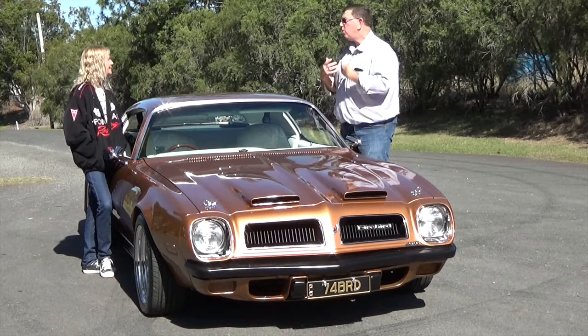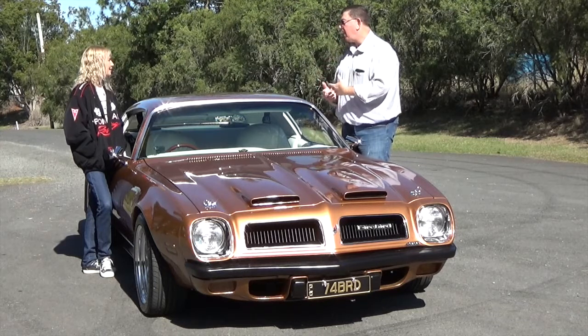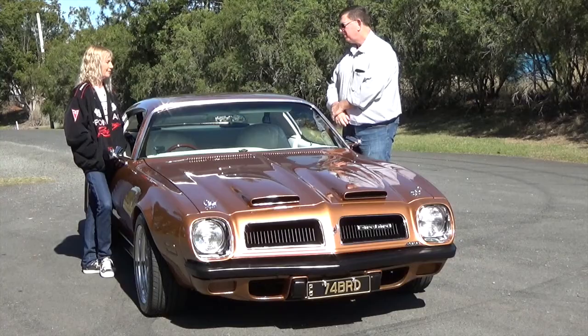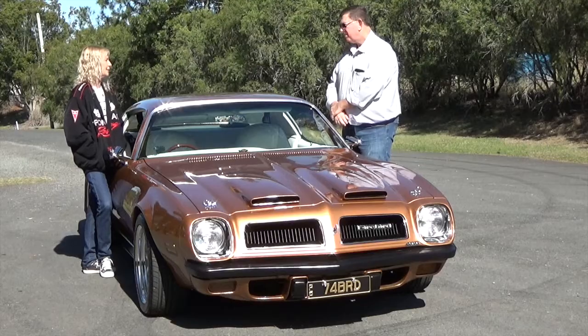Given that you were never really looking for a Firebird when you went looking for the car — you were after a family car — you've really embraced the Pontiac lifestyle, haven't you? Oh yes, everything's Pontiac. Even my poor grandkids, they've got to wear Pontiac shirts, and my son and my son-in-law too.